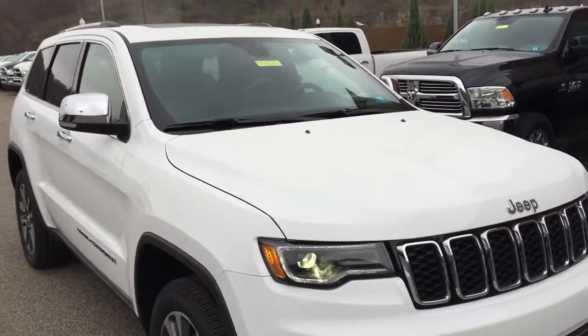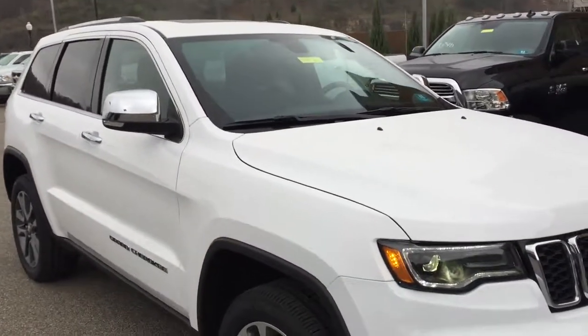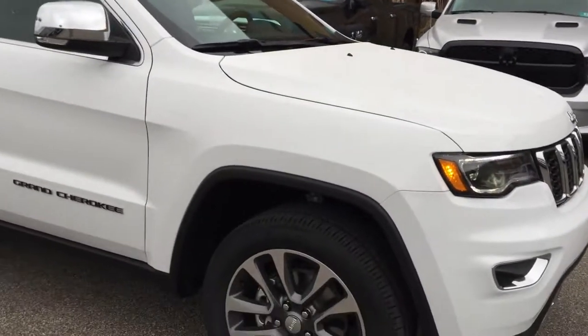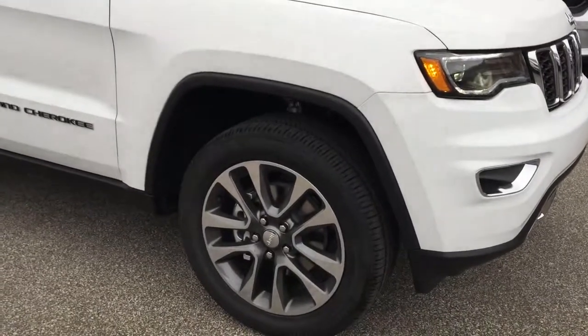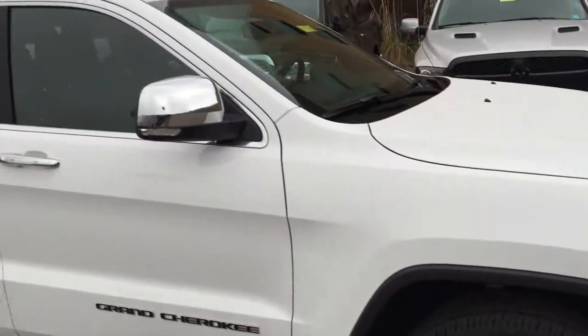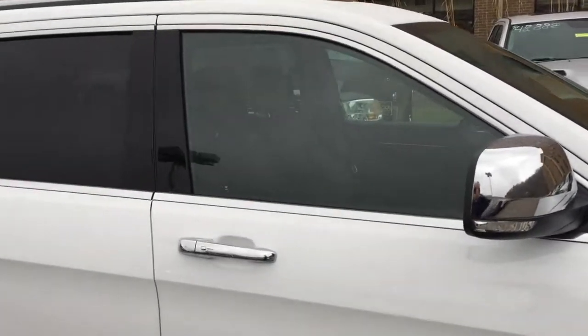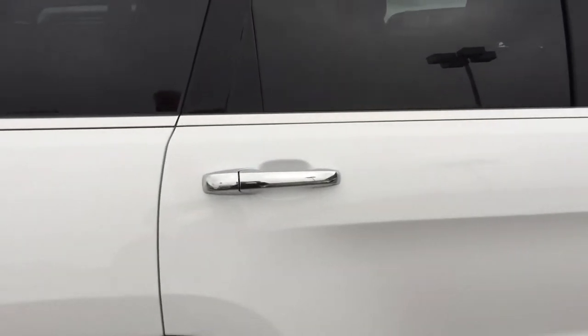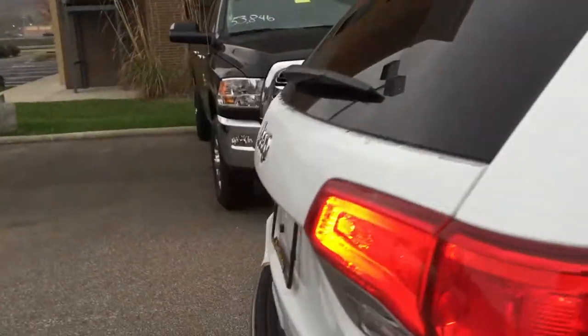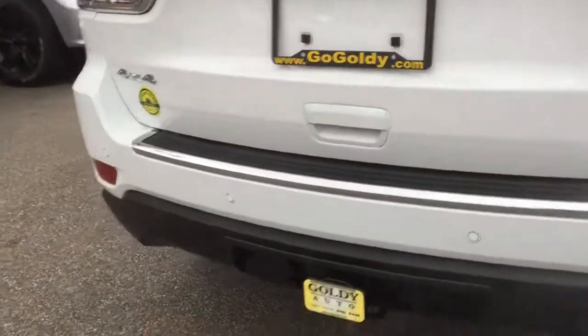Since the introduction of the Jeep Grand Cherokee, this has been the most awarded SUV ever. This particular model is a Grand Cherokee Limited with a Luxury 2 package, 20-inch wheels and tires, remote keyless entry, and remote start. It is very well appointed with chrome caps on the door handles and on the side view mirrors.